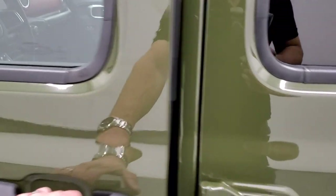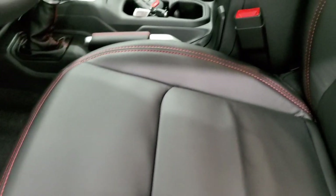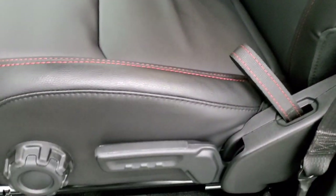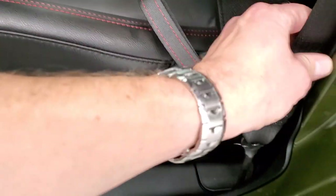Inside, the Rubicon package with those leather trim bucket seats gives you really good looking seats — all stitched with red stitching, and 'Rubicon' is stitched into the backrest. Down here you have your seat height adjuster and lumbar. These seats also have side airbags.